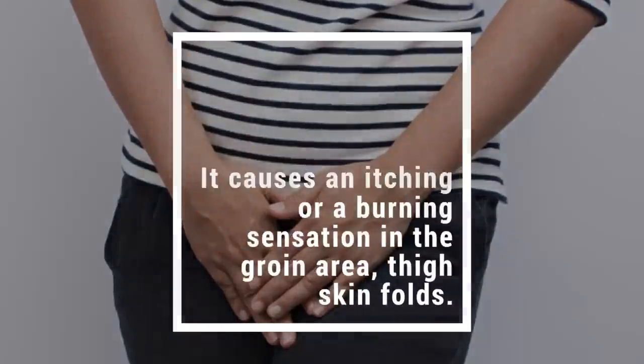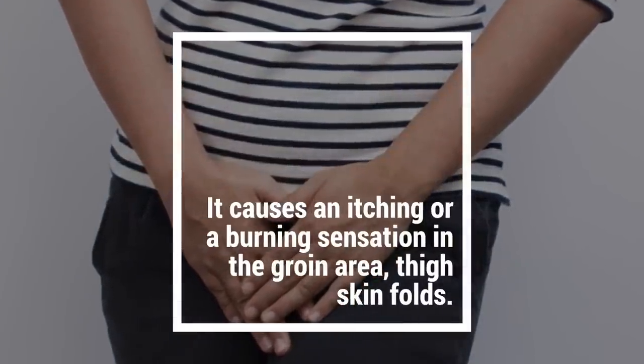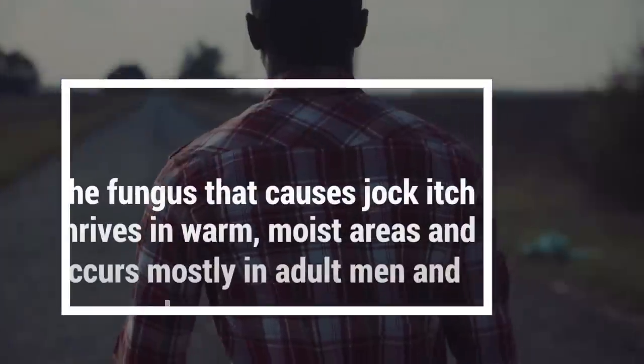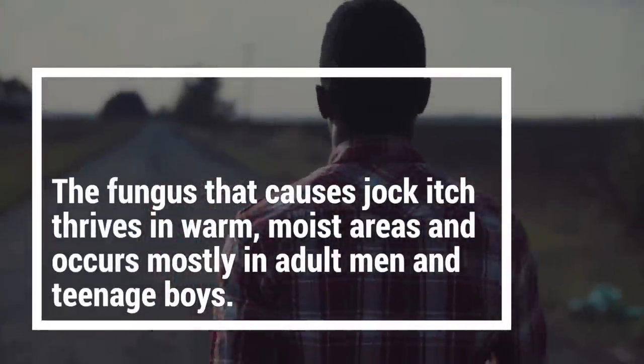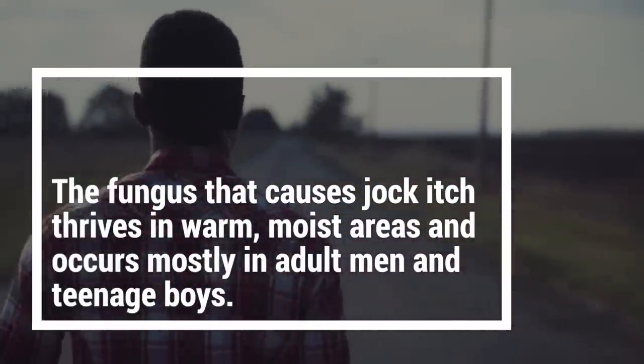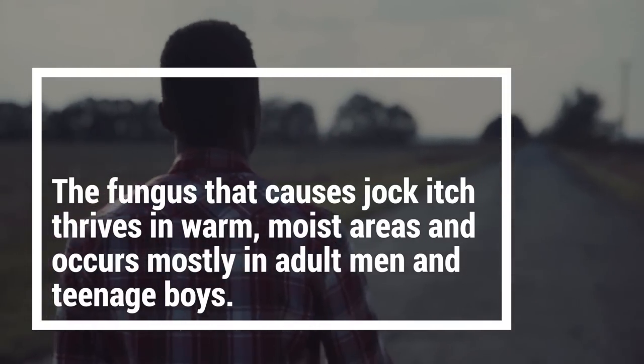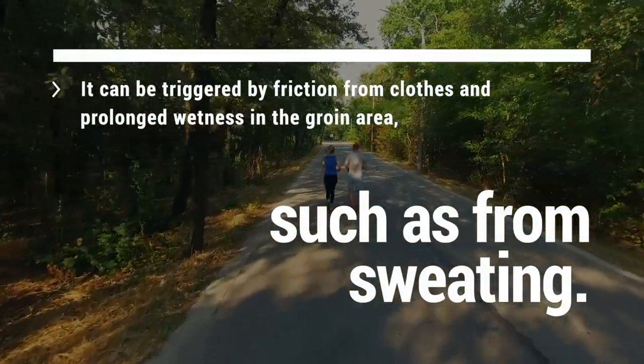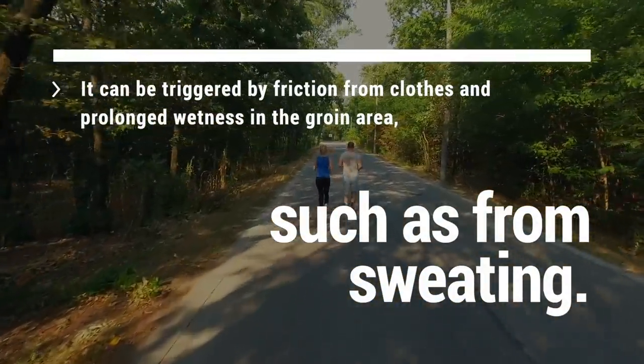As the common name implies, it causes an itching or burning sensation in the groin area or thigh skin folds. The fungus that causes jock itch thrives in warm, moist areas and occurs mostly in adult men and teenage boys. It can be triggered by friction from clothes and prolonged wetness in the groin area, such as from sweating.